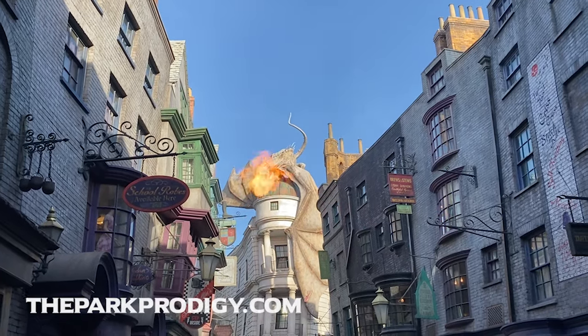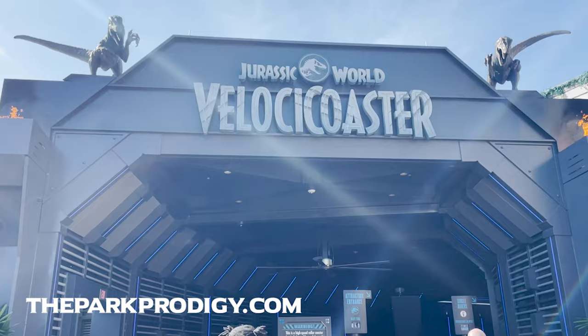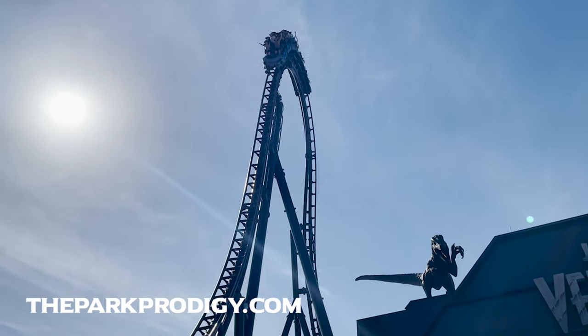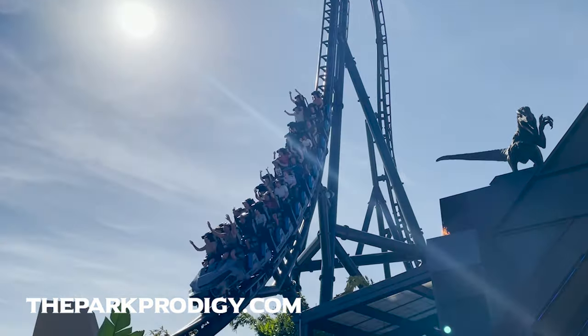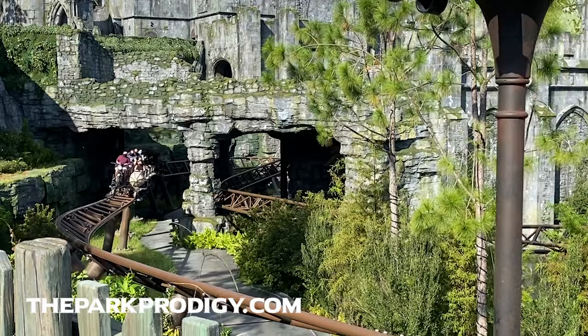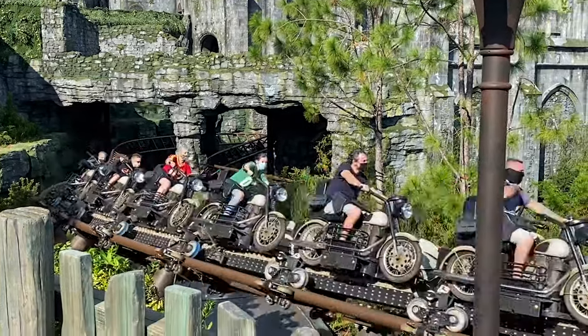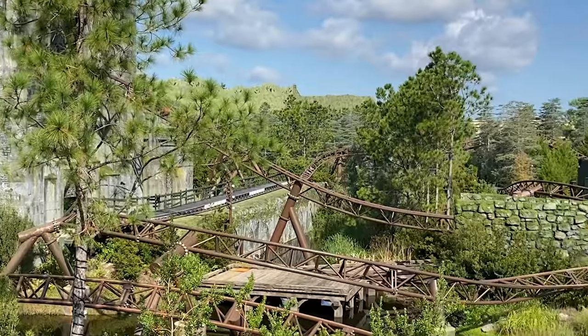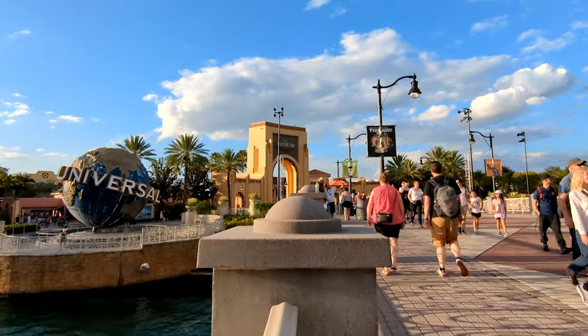Hey everyone, I'm Mike from theparkprodigy.com and on today's video we're going to break down the best tips and tricks for using early park admission over at Universal Orlando Resort. Early park admission is such an amazing benefit and extra perk, and it's very popular because so many families want to take advantage of that extra hour.